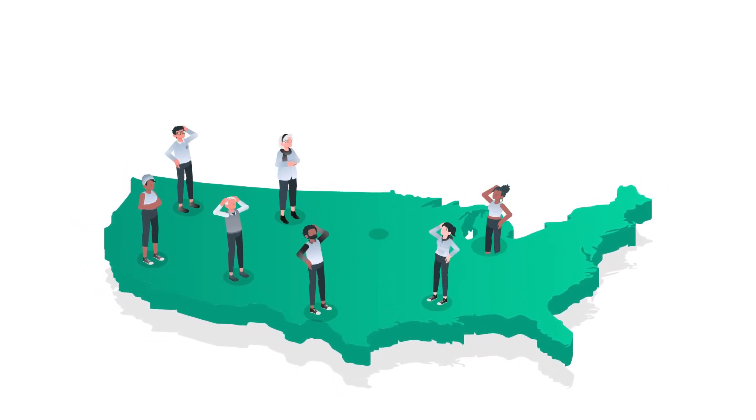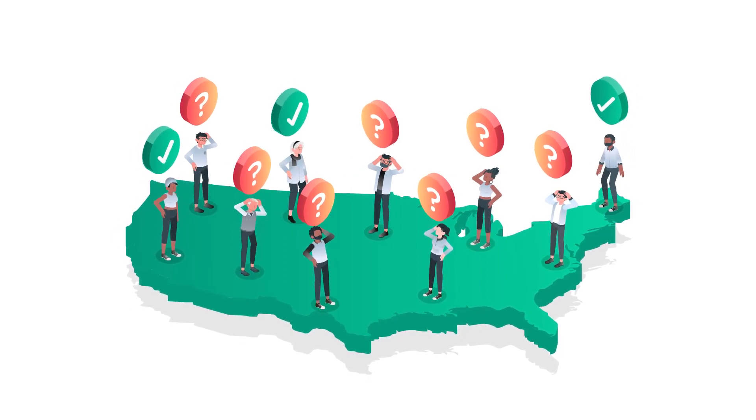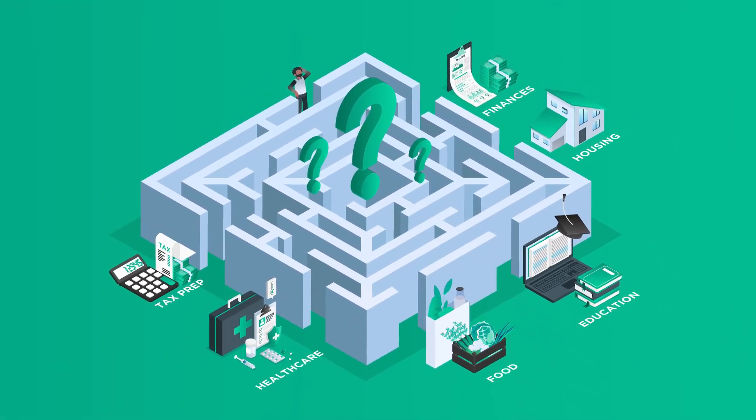Did you know that only a fraction of millions of Americans who are eligible for federal, state, and local benefits actually receive them? Navigating the complexity of accessing these resources is too difficult for many of those most in need.